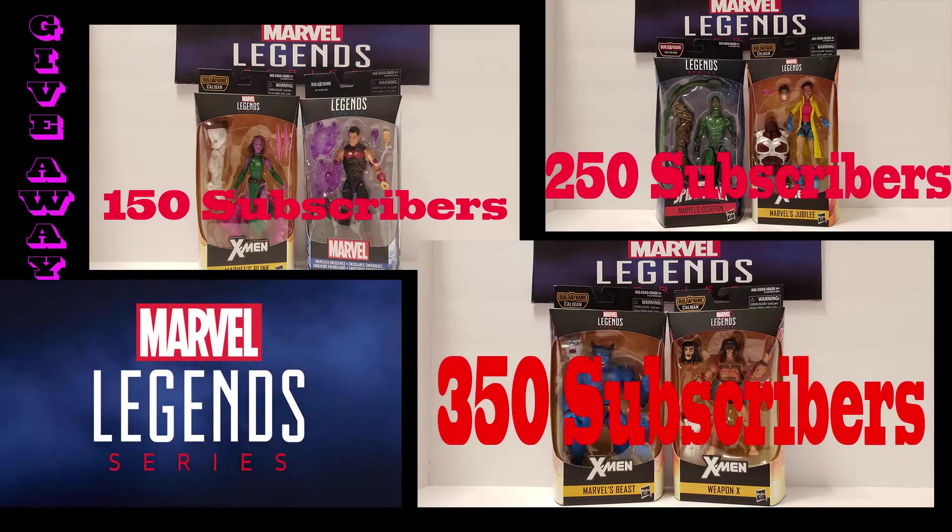Alright Geeks, so at 150 subscribers we're going to be giving away a Blink and Wonder Man figure. And then at 250 subscribers we're going to be giving away Jubilee and Scorpion. Then at 350 we're going to give away the ever elusive Beast figure along with a Weapon X. All you've got to do to be eligible to win is subscribe to our channel, turn on notifications, and then go to our Instagram page. Look for the post about these giveaways and repost them on your Instagram page. When you've done all that, come back to YouTube and comment on any of our videos — giveaway complete — and then you'll be eligible to win. We're going to be giving away some gadgets too in the near future, so keep a look out. Alright Geeks, good luck.